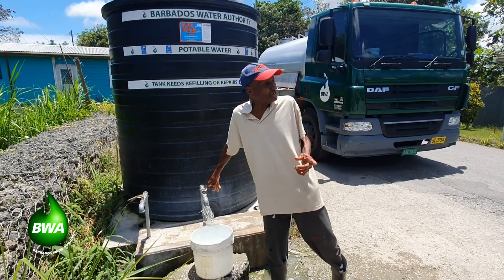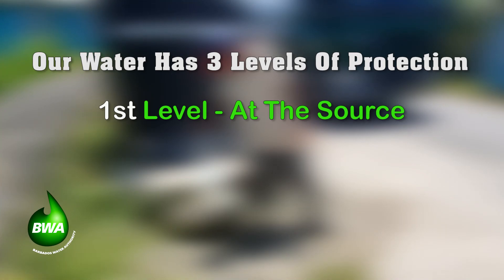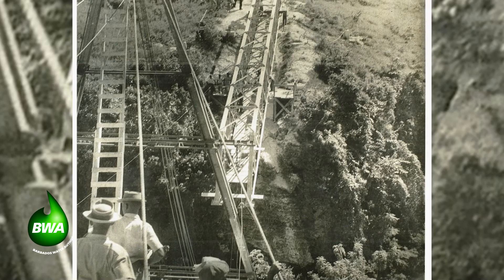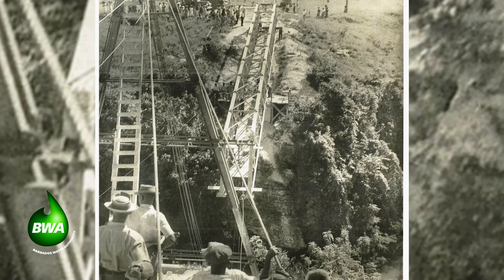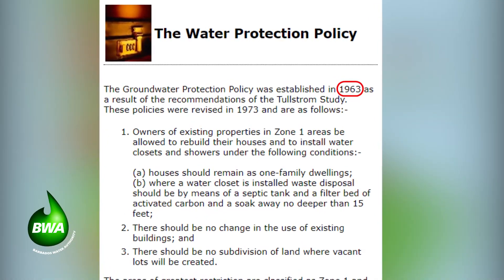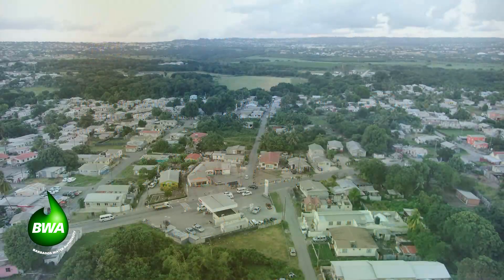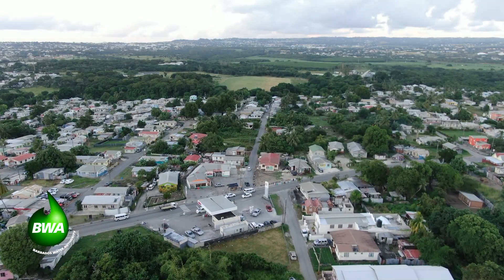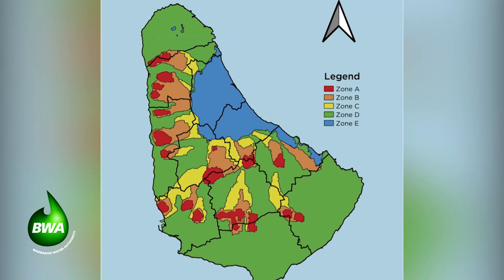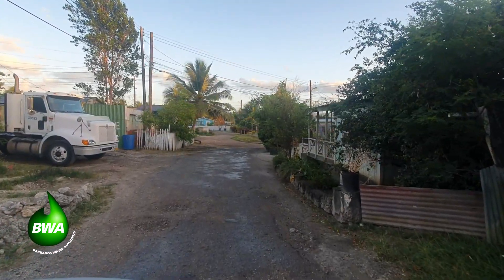Your water has three levels of protection. The first one is at the source — the production wells of the BWA. Since 1963, the groundwater supply of Barbados has been legally protected with the Barbados Groundwater Protection Policy, better known as the Zoning Policy. This policy divided the island into five water protection zones, one to five, and protects the BWA supply wells against bacteriological contamination and pollution. Zone 1 has the highest level of protection.